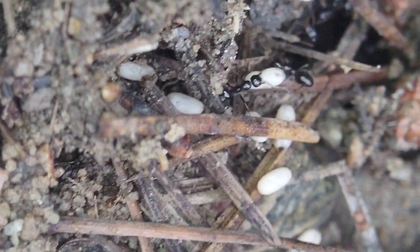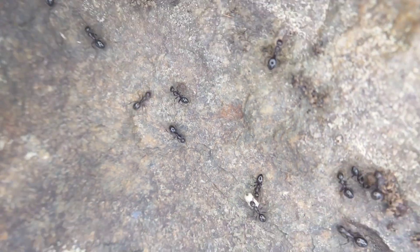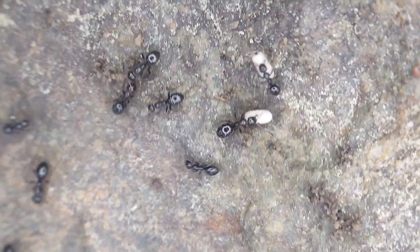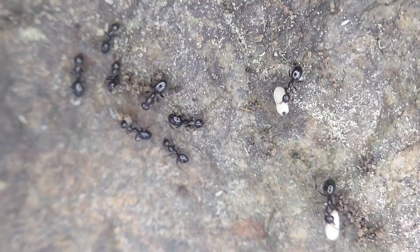They're pretty common up here. Especially once the sun comes out, they're going to be sunning those pupae under the rocks to get them hatched out before winter comes, which up here at high, high elevation is not too far off.